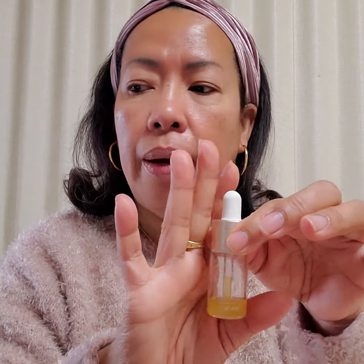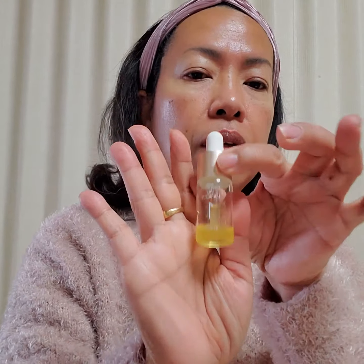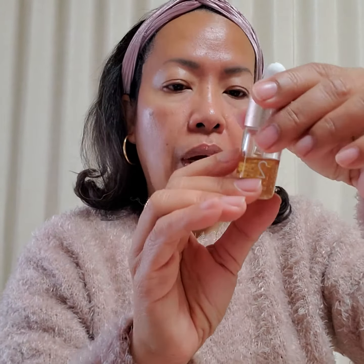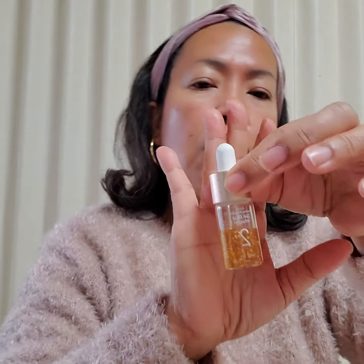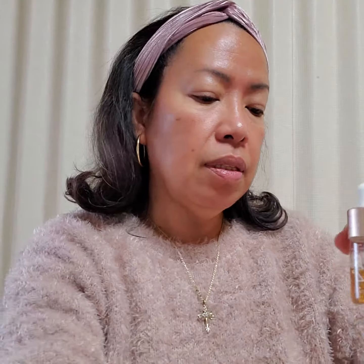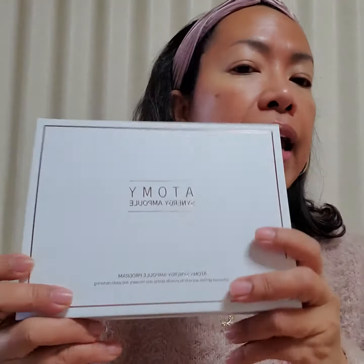Code 1 is brightening, whitening, and glowing — it's the luminous code. Now I'm in the third week, which is Code 2, the 24k gold infusion. This is how it looks — soft. I feel soft and lifted. Sorry about my dog barking. I feel lifted and my face looks really good. This is Atomy, clinically tested and effective.